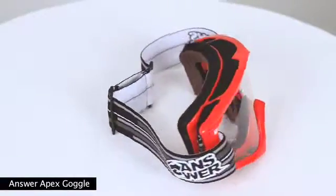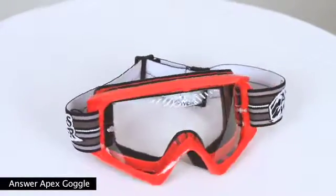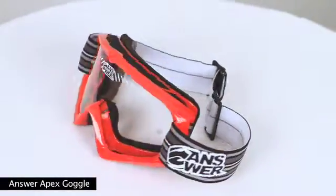The woven strap graphic resists stains and fading, while its dual slide strap adjustment gives an accurate fit. They've got a quality flexible TPU frame with a clear shatter-resistant polycarbonate lens that is complete with tear-off pins.